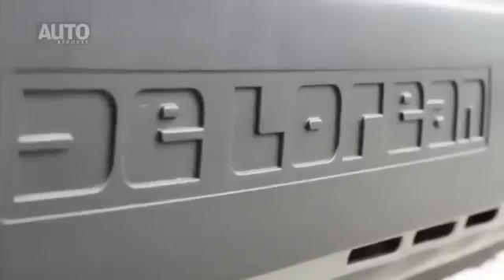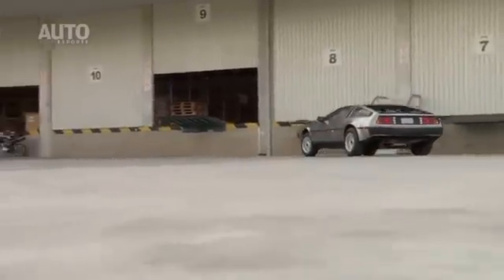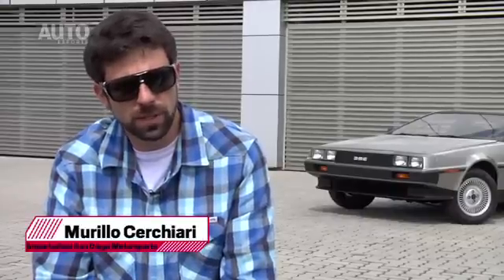The DeLorean came to Brazil from an old car collector from Greater São Paulo. It was necessary to wait 30 years for it to finally be brought to the country. This car comes to Brazil by sea.